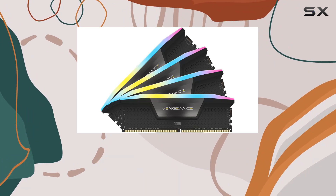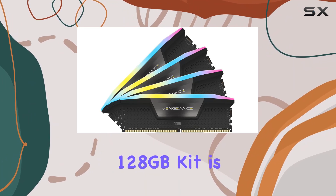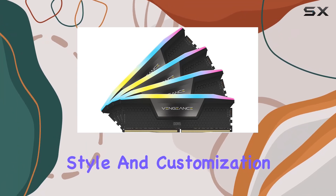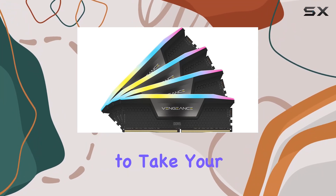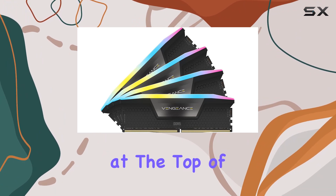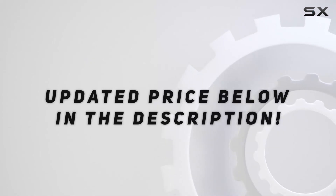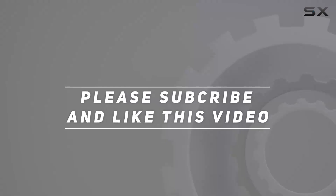Overall, the Corsair Vengeance RGB DDR5 RAM 128GB kit is a powerhouse of performance, style, and customization. If you're looking to take your desktop to the next level, this RAM should be at the top of your list. Check out the video description for an updated price, and thank you for watching.